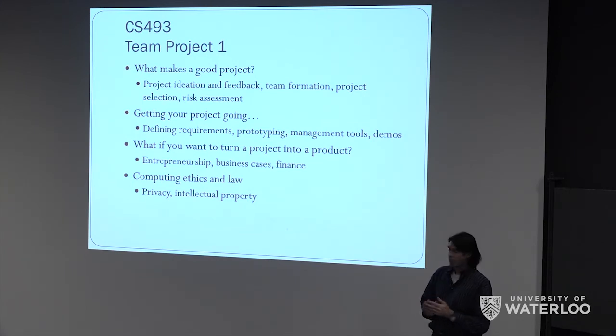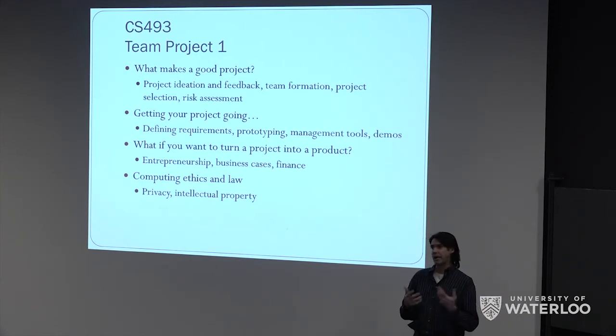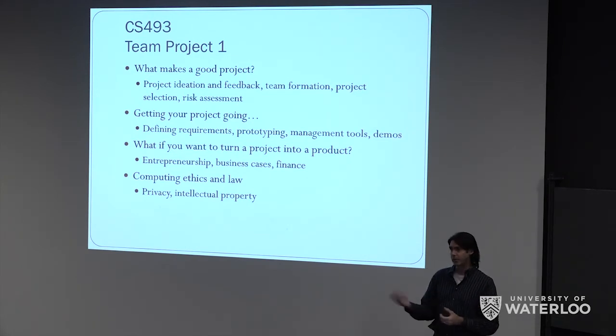We'll look at defining your requirements for your project once you've selected a project with your team. Prototyping, project management tools, things like continuous integration if you're doing a software-type project. The management tools might not be as useful if you're doing more of a research-oriented project or extending a security protocol, but we'll still cover that and there will be demos. Also, some people might be interested in — if you want to take this idea further after you've finished — what entrepreneurship is about, how to make a business case, how financing works for startups.